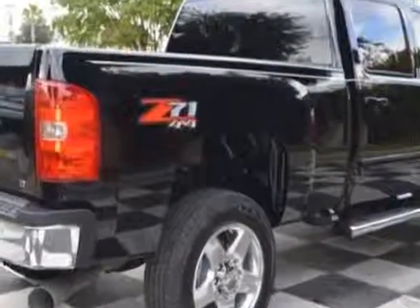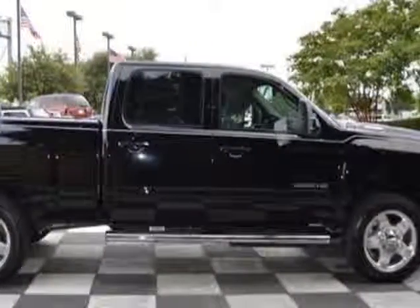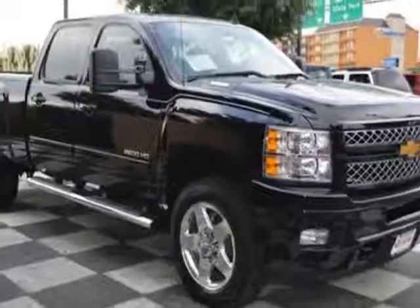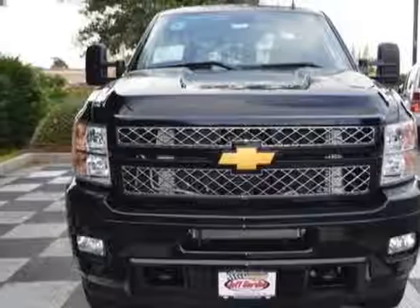Additional options for this vehicle include steering wheel radio controls, climate control, and keyless entry. Call 888-817-5744 or email our friendly sales staff today to schedule a test drive.